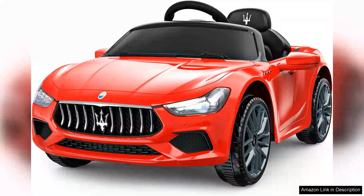The 12V licensed Maserati Kids Ride On Car is a fantastic choice for aspiring young drivers. With its sleek design, this ride on car captures the essence of a real Maserati, making playtime an exciting adventure for children aged 3 to 8.